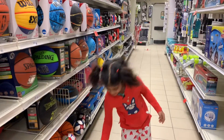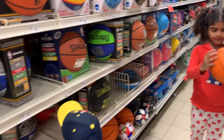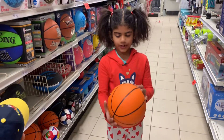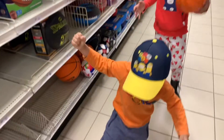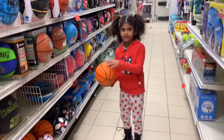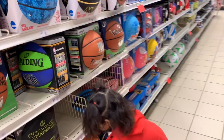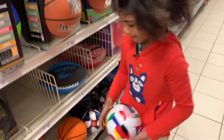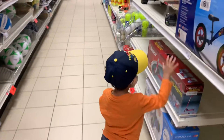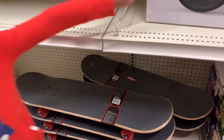Look, there's more. Look, they have orange, black, orange. There's a football. Look, there's a skateboard. And a scooter right here.